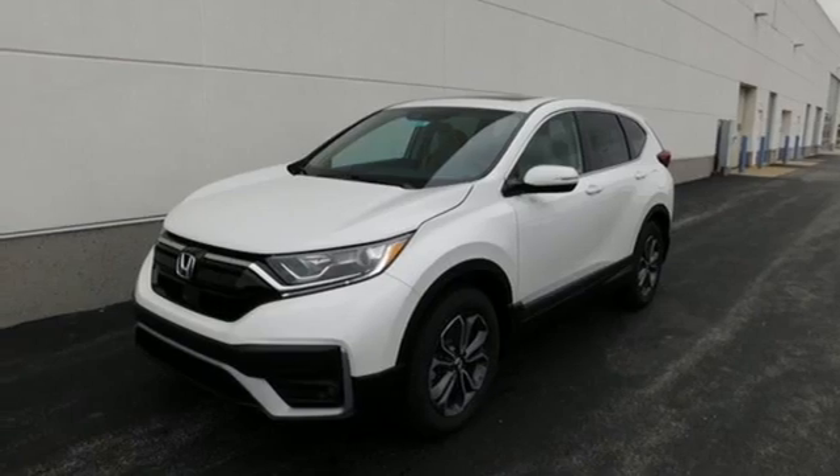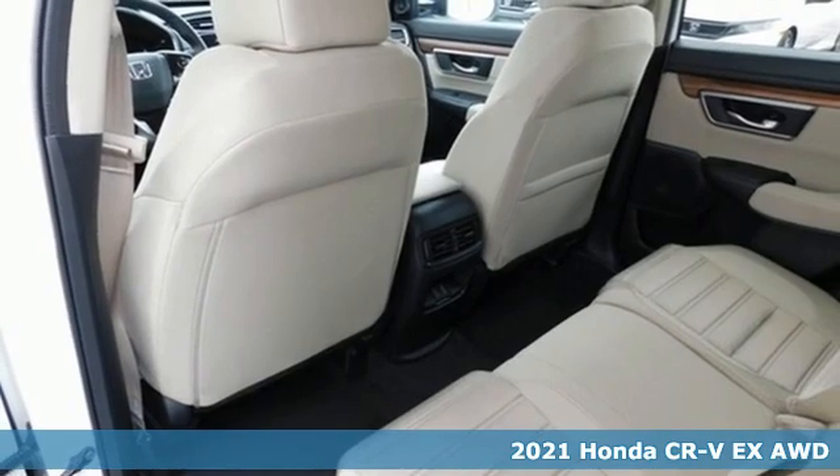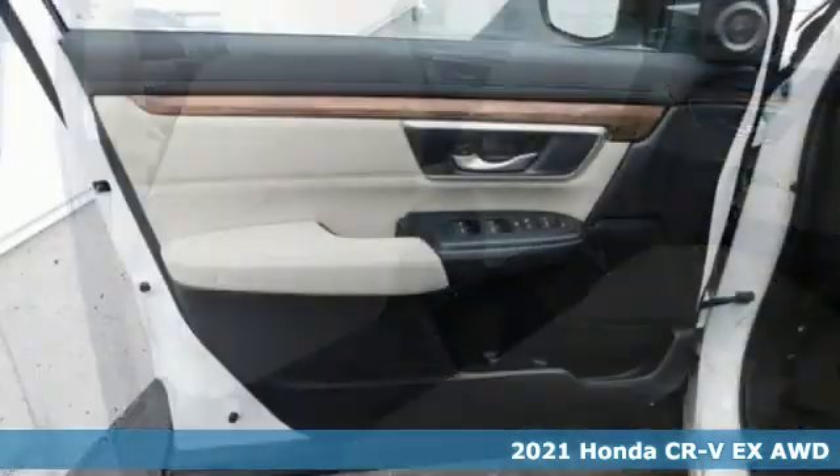It's a new 2021 Honda CR-V. Capability without compromise isn't a dream. It's a CR-V.